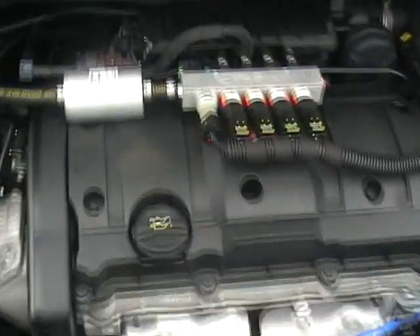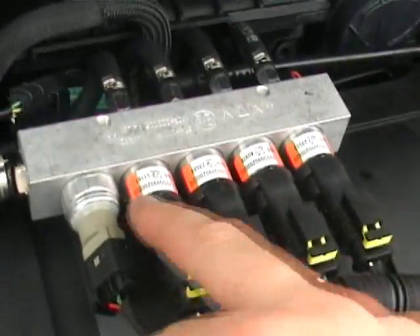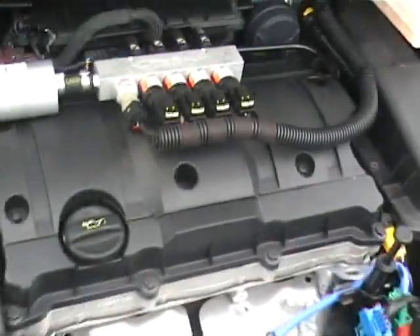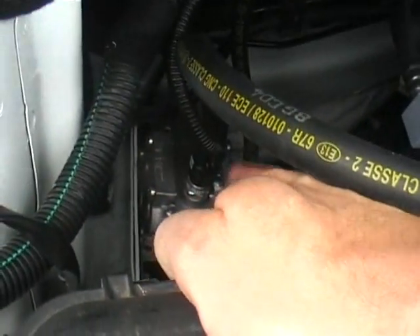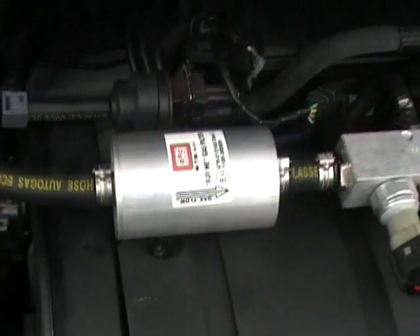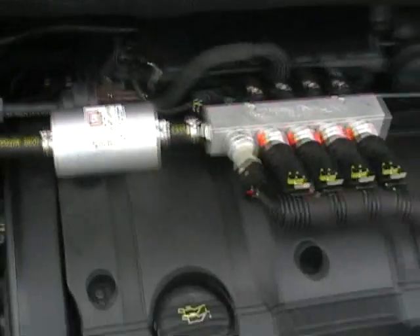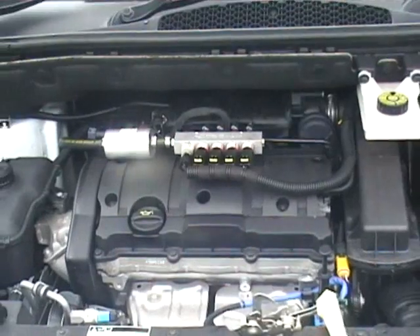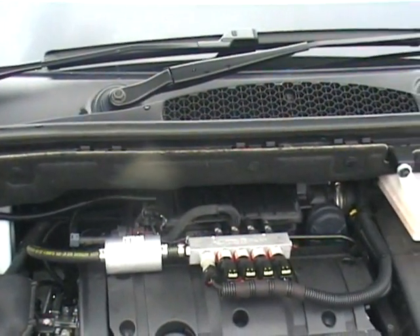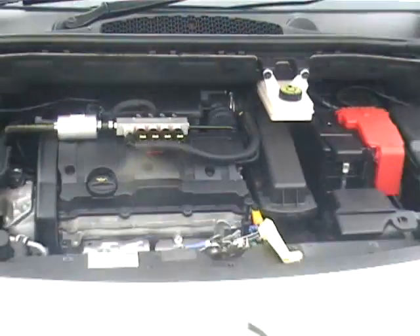Looking under the bonnet of this brand new Berlingo, we have the four gas injectors along the gas rail on top of the engine cover, and just down there we have the vaporizer and also an inline filter which is easily accessible for servicing. A very neat installation — the LPG converters have fitted lots of these Berlingos extremely successfully.